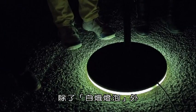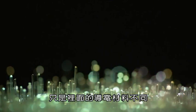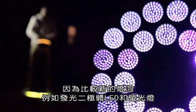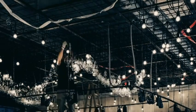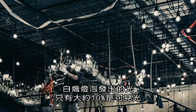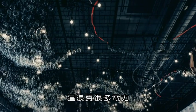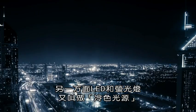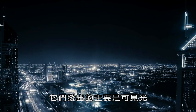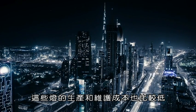Beyond the incandescent light bulb, modern light globes still utilize the same design today, but house a different conducting material inside. This is because newer light globes such as light-emitting diodes, or LEDs, and fluorescent lights are more efficient than the incandescent light bulb. In incandescent light bulbs, only about 10% of the light it produces is in the visible spectrum. This wastes a lot of electricity. On the other hand, LEDs and fluorescent lights are also known as cool light sources, which give off mostly visible light, thus conserving more energy by generating less heat. These also cost less to manufacture and maintain.